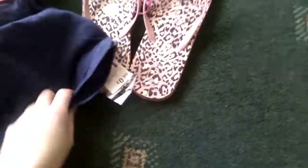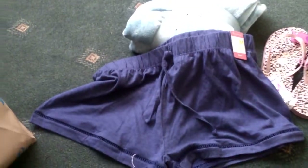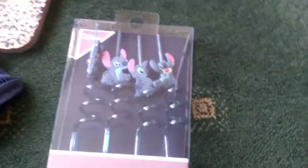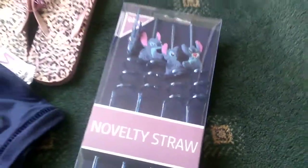So that's what I've got so far — just some basic stuff I needed. Next thing I bought was some of these Stitch novelty straws. I thought these were pretty cute — you get four in a pack and they were £2.50.